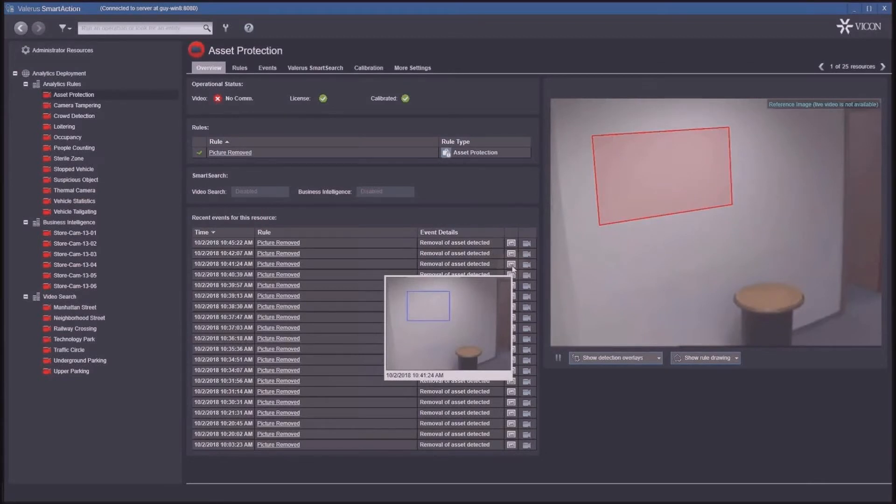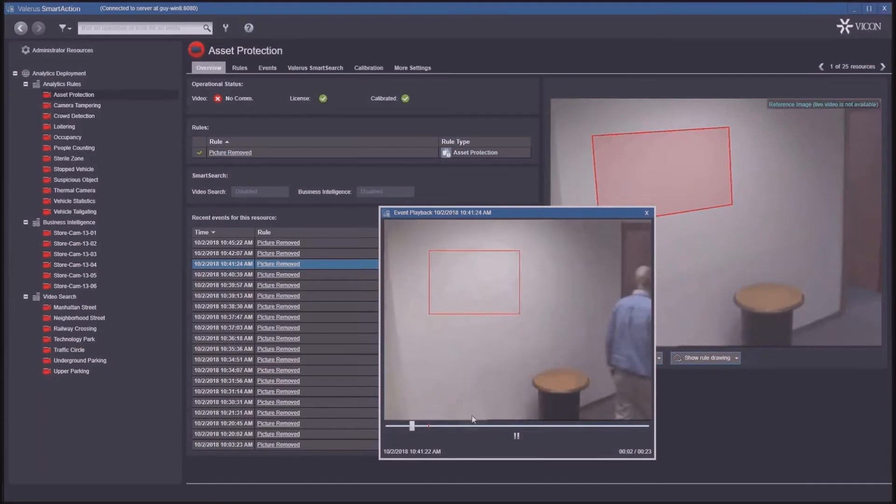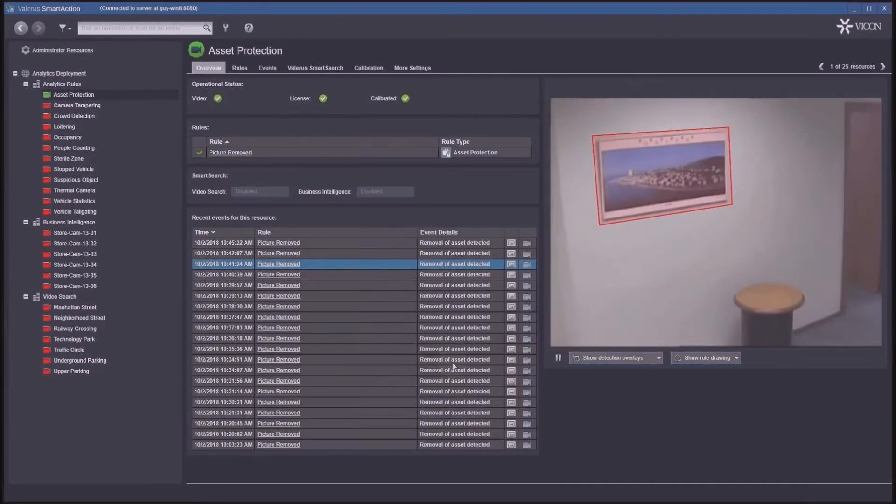That event can be followed up on — we can display the camera, move a PTZ, or do any of the actions Valeris offers through the rule engine. Users can work in this analytics interface alone or alongside Valeris, or you can have certain users that only use analytics — that's completely supported. You can hover the mouse to get a snapshot of where the event occurred, and click to get playback, which can also happen directly in Valeris.